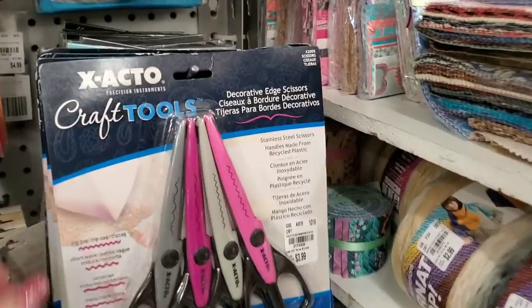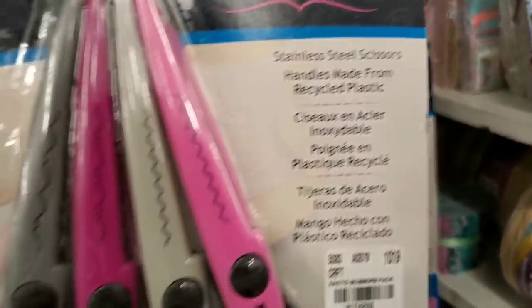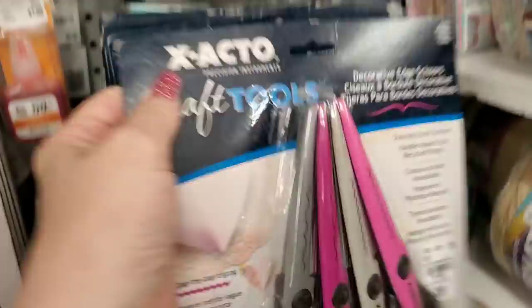And we have some Xacto craft scissors that came in. That's a great price — less than a dollar a piece.